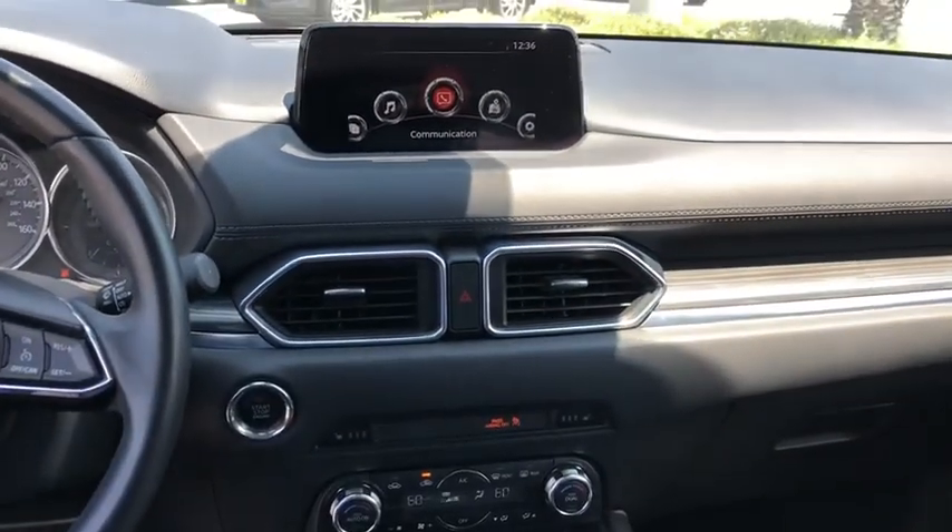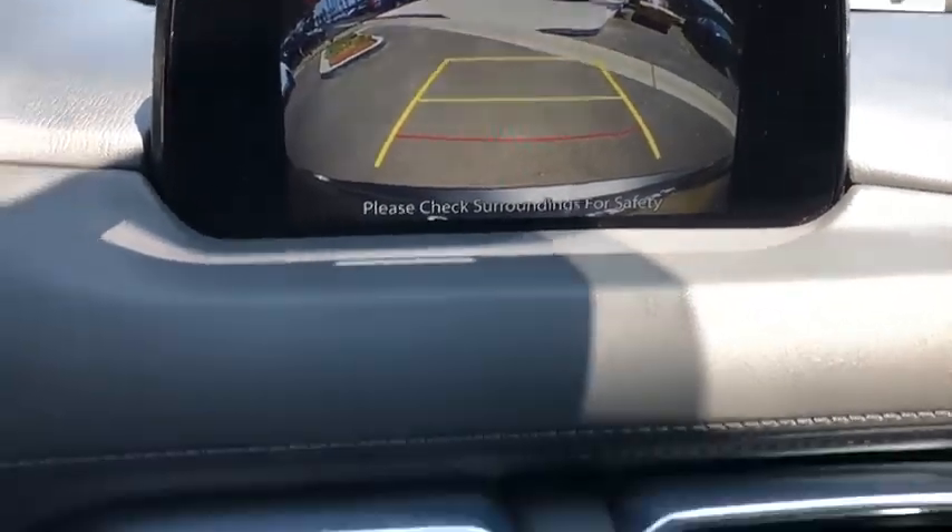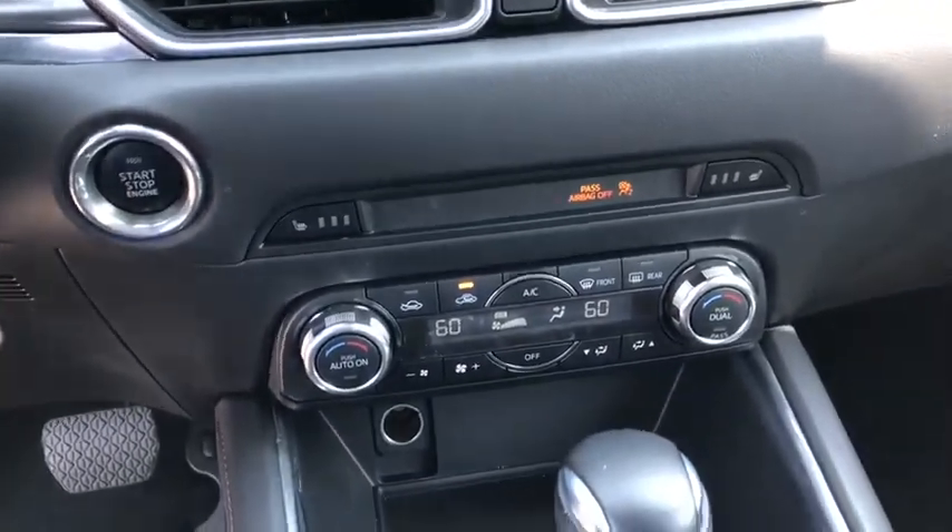Rear window defroster, heated front seat, fog lights, brake assist, remote keyless entry, tachometer, power moonroof, panic alarm, leather seats.